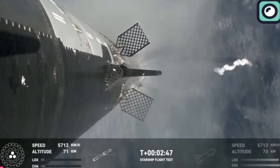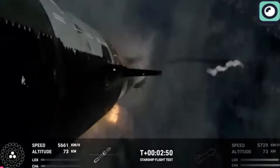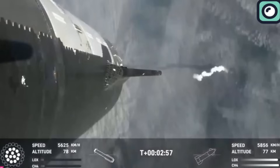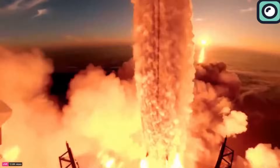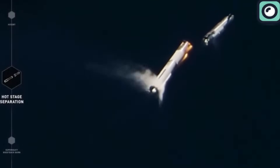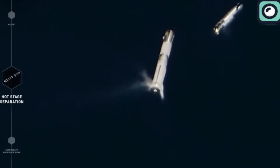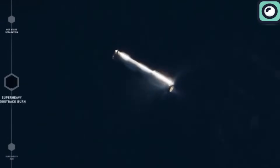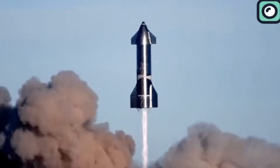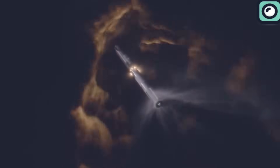By T-plus 2 minutes and 50 seconds, a pivotal moment occurred — the hot-stage separation. This maneuver involved igniting the Starship's engines before separation, a technique that simplified the process and enhanced efficiency. During the first Starship launch, traditional stage separation was used where the lower stage would shut down before detaching from the upper stage — a method that resulted in a momentary loss of thrust and efficiency. Hot-staging fixes this by starting the engines on the upper stage before it separates from the lower booster stage, keeping the rocket moving forward without losing any push and making the launch more efficient.